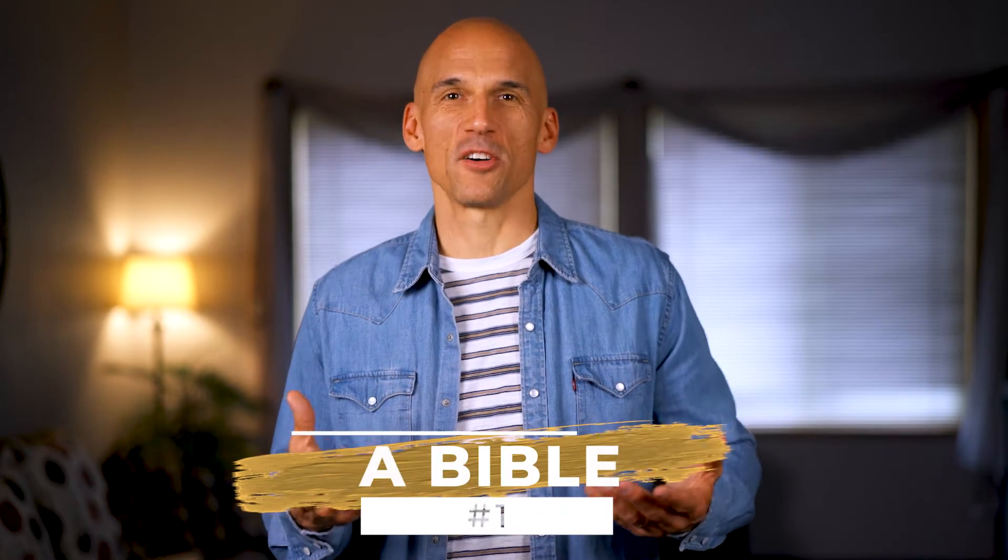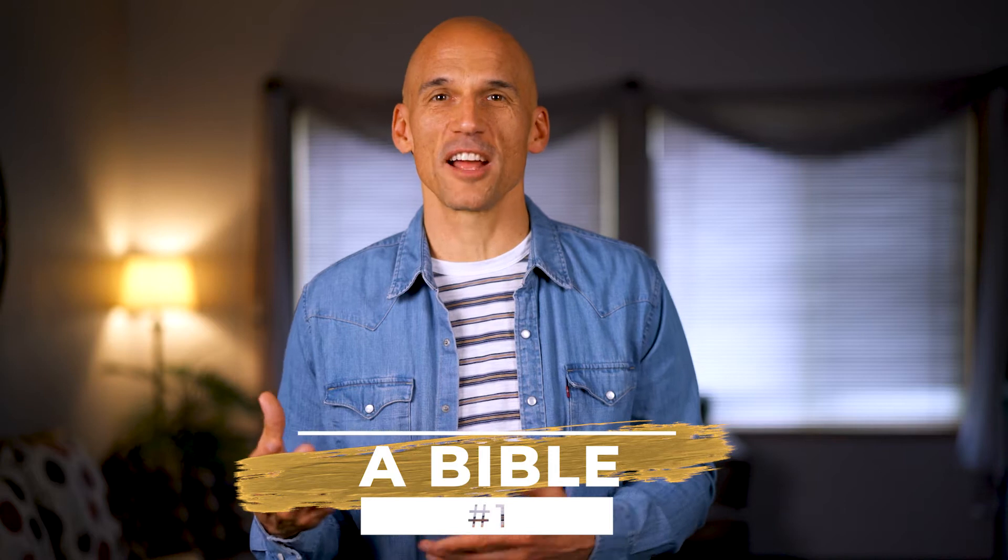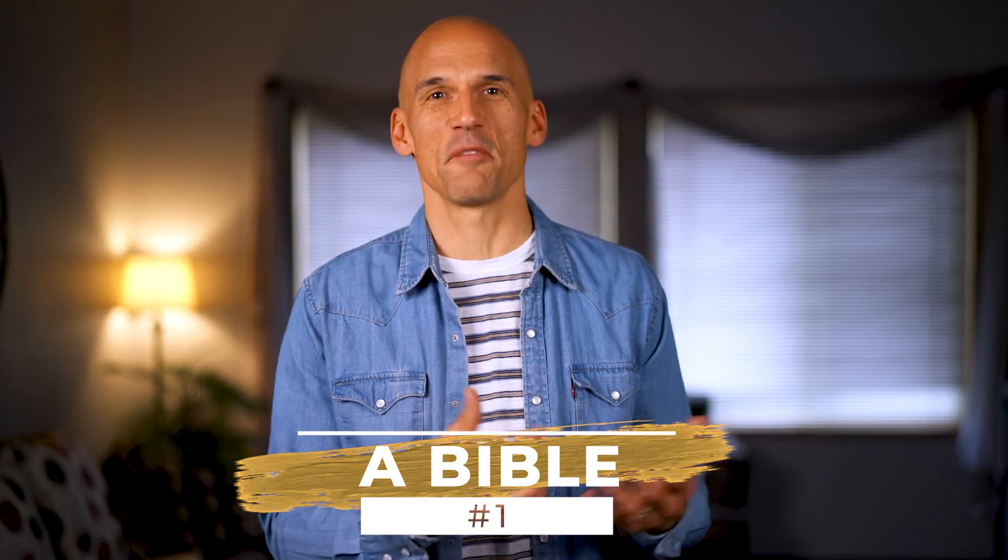Five things that you need. The first thing is that you need a Bible — an actual Bible. It's on your phone and that's good, but I also encourage you to have a hard copy of the Bible. You're going to choose a translation; there are many good translations. A couple of very popular ones are the NIV, New International Version, and also the ESV, English Standard Version.